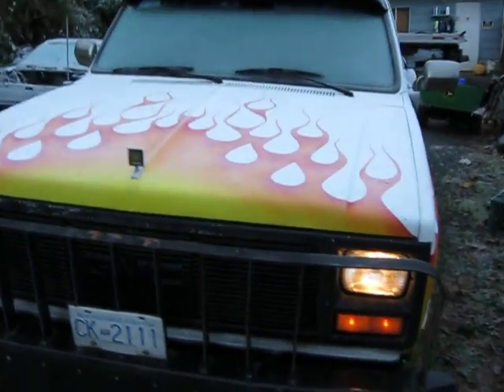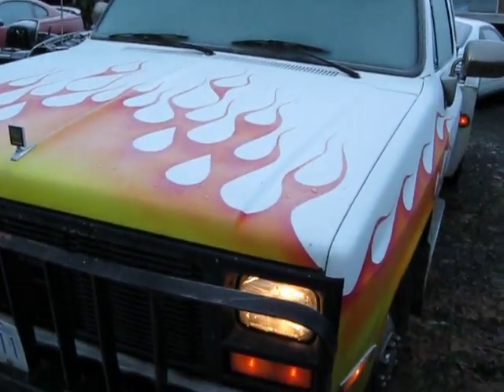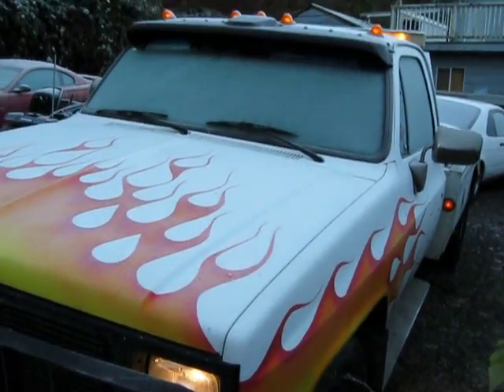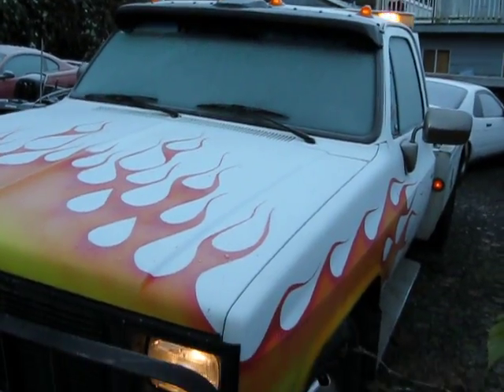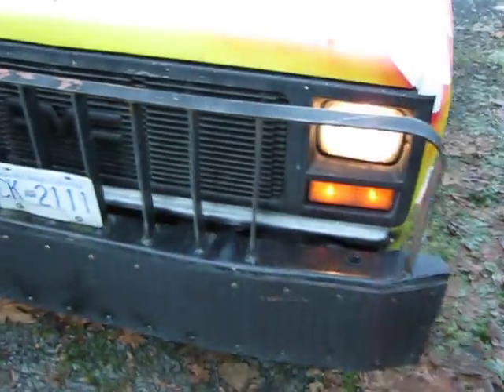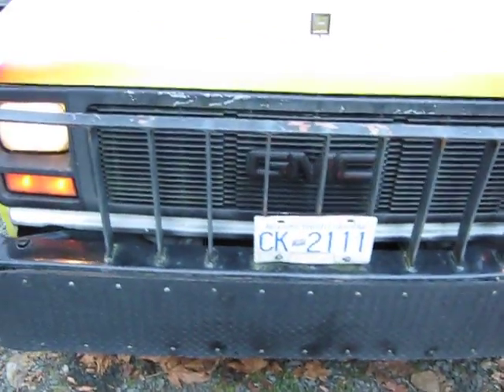It's getting older now. It's got about 600,000 km on it. So there's not really any of these left in British Columbia, Canada — this is pretty much one of the last ones on the road. But it's paid for itself.